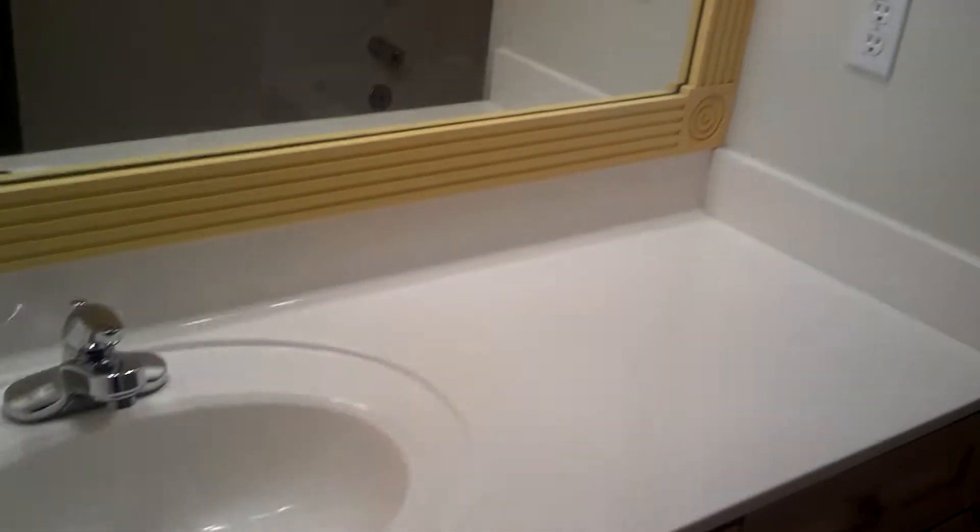Here's the bathroom first — you asked me what it looked like. It's kind of small, one vanity, tub. Just normal.